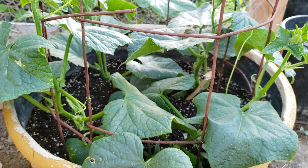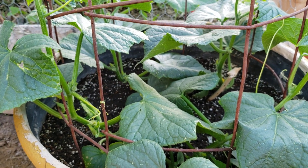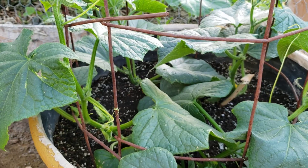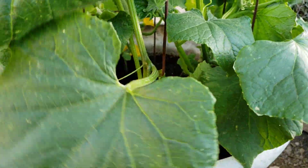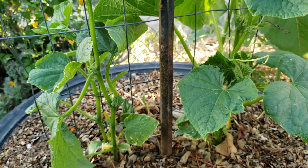This is the other pot where the cucumbers are growing slower than the other one. I guess they like the other type of soil mix I prepared for them — actually, my brother brought it to me and it turned out to be really good for the cucumbers. I have another cucumber plant right here; actually four vines are growing on this side of the raised bed and they're also doing okay.